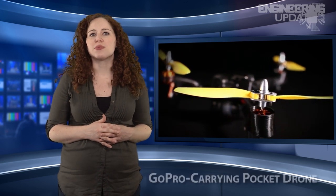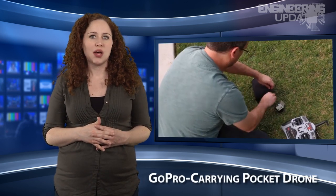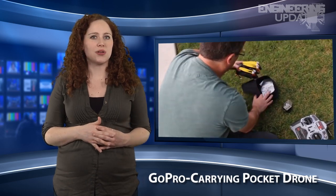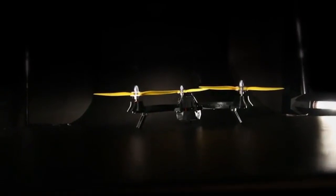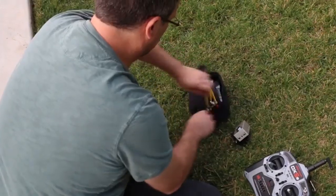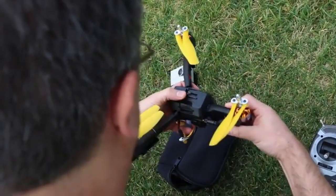The Pocket Drone is a miniature foldable tricopter designed to carry a GoPro camera. When all of its components are folded down, the aircraft has a smaller footprint than that of a 7-inch tablet and is less than 3 inches thick. The lithium polymer battery is efficient for 20 minutes of consistent flight time when a GoPro is attached.